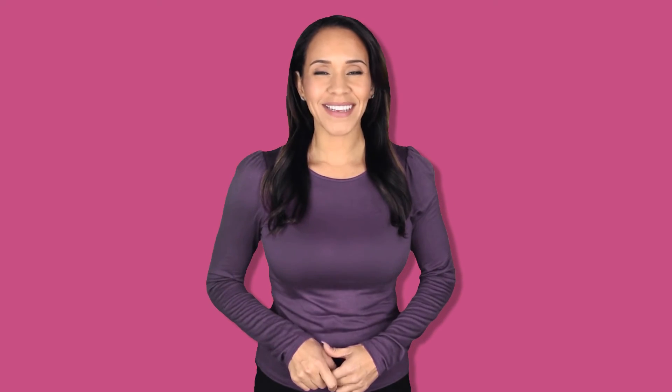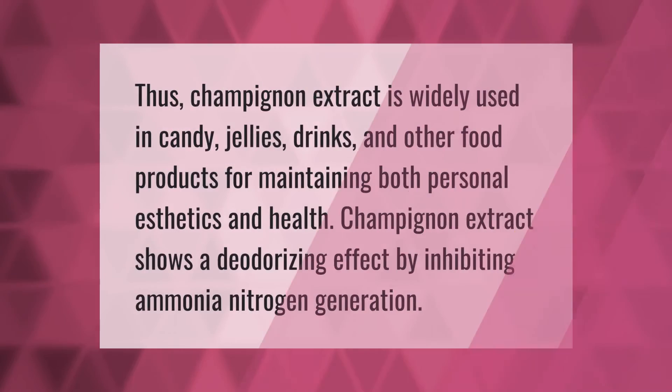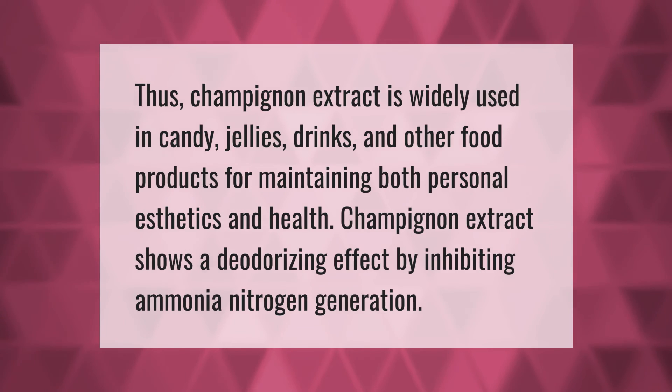Champignon extract is widely used in candy, jellies, drinks, and other food products. For maintaining both personal aesthetics and health, champignon extract shows a deodorizing effect by inhibiting ammonia nitrogen generation.